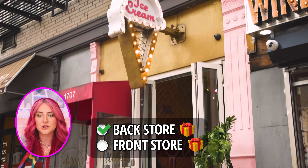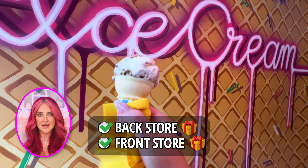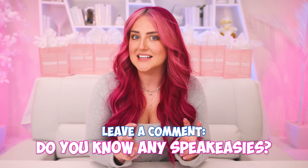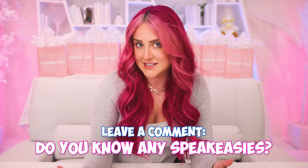We went back to the front to see if we could actually order an ice cream — turns out you can. It was a cute experience, but I'd say all of the treats and drinks were just okay for the price. Let me know in the comments if you have any speakeasy hidden type places in your town or a town that you visited.